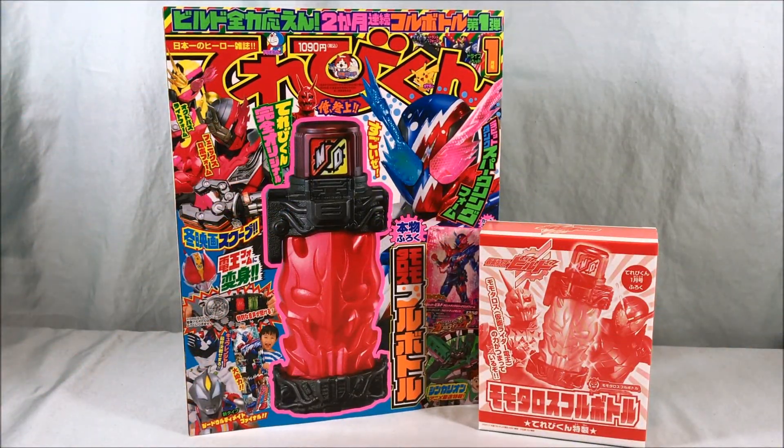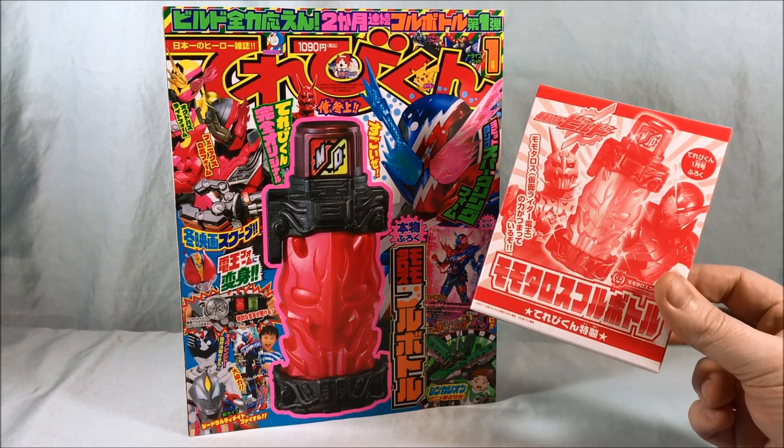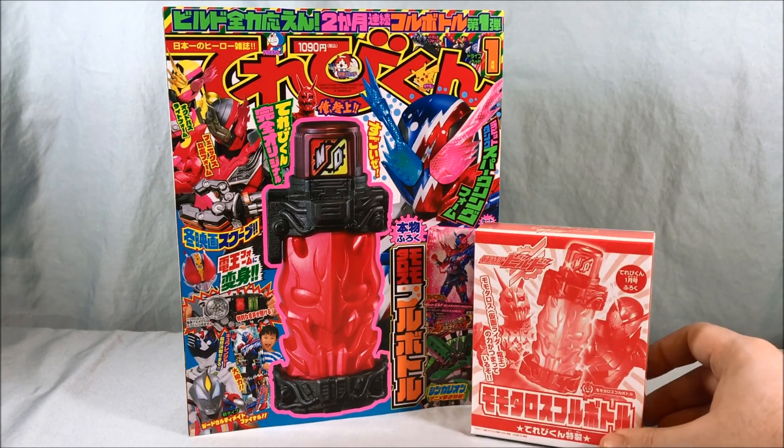Hello everyone and welcome to Longs Toys. Today we'll be taking a look at the January 2018 issue of Terebikun magazine that comes with the exclusive Momotaros full bottle, which does have some functionality with the driver that we'll take a look at.